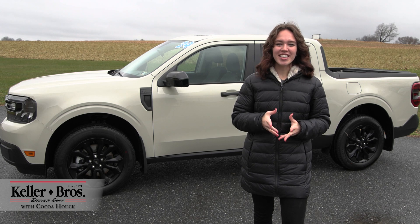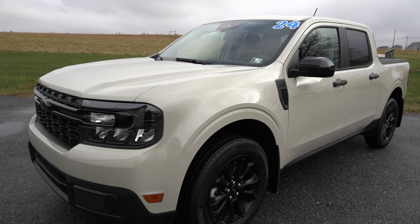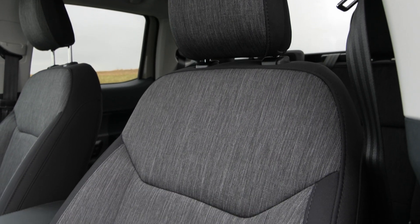Hi, Coco here with Keller Brothers. Here today looking at this 2024 Ford Maverick XLT. It has the Terrain exterior color with the black onyx trim seats inside with a lot of great features inside and out.